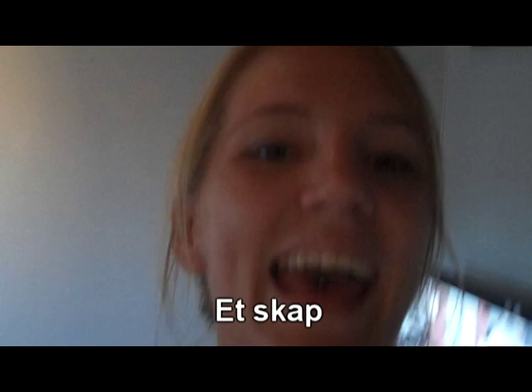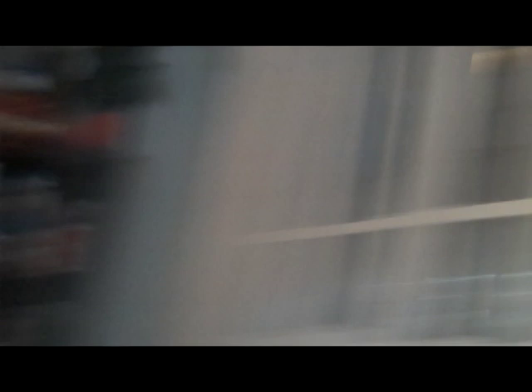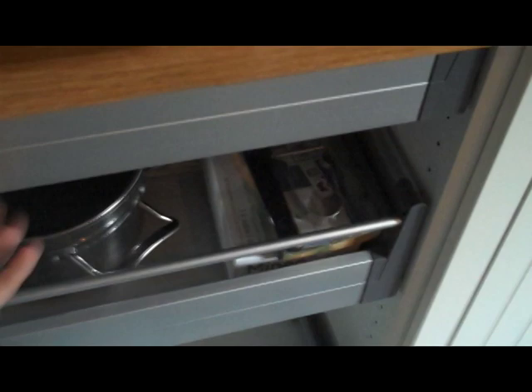And then we have these cupboards: et skap. And we have drawers: en skuff.